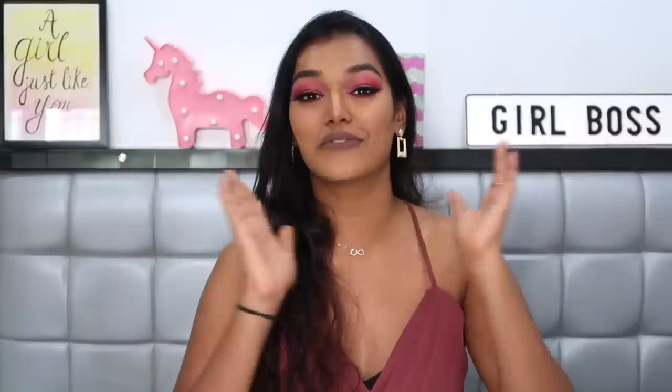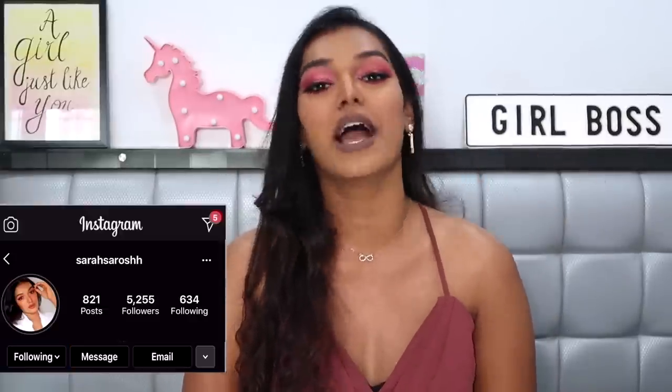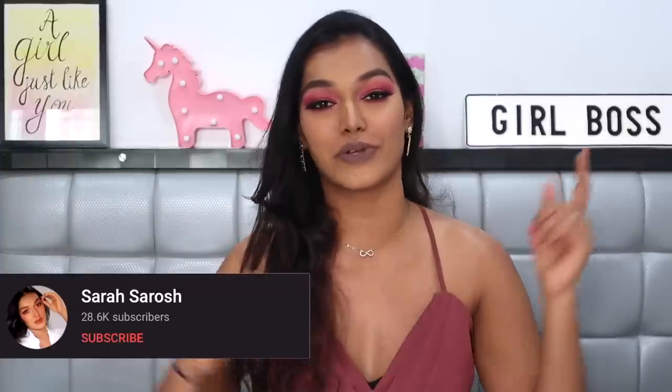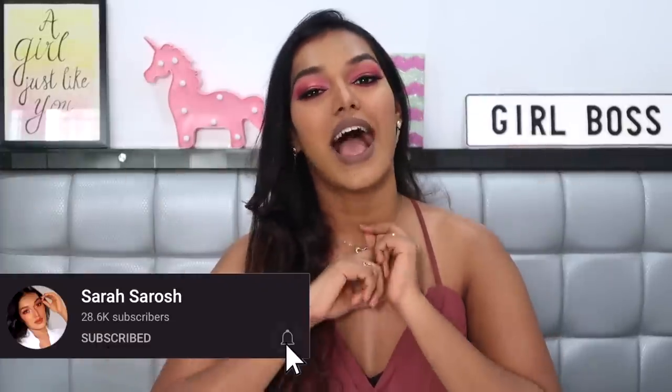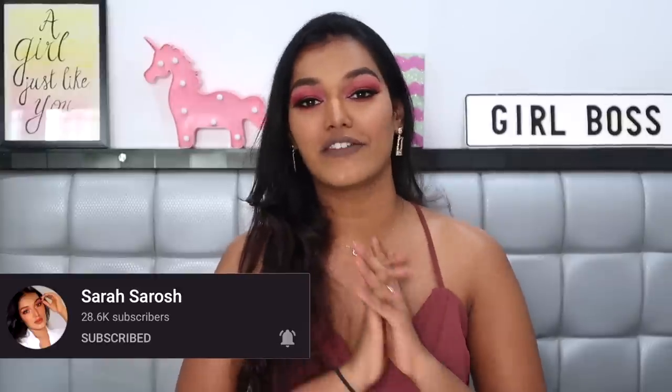Hello everyone, welcome back to my channel! If this is your first time here, hi, I'm Sarah. I make beauty and lifestyle content on YouTube. Please hit the subscribe button and join the Sarah Squad. I make videos every Tuesday, Thursday, and Sunday. Don't forget to hit the bell icon so you get notified every time I upload.